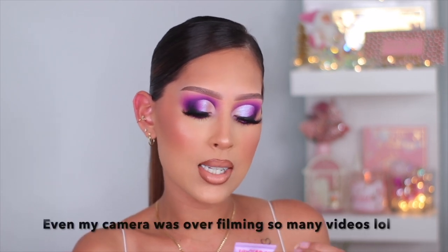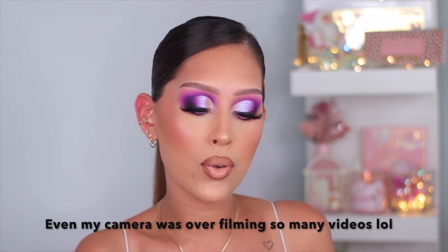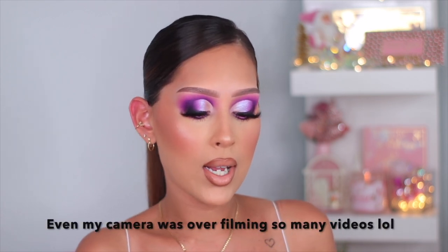This is the Tower 28 Sunny Days Tinted Moisturizer. It's brand new and when I went into Sephora to pick up my online order, I asked if they had it in stock and she said it wasn't even on the floor yet. She went to the back and picked a shade she thought would match best. She gave me the shade 30pch. This says it's reef safe, it's mineral sunscreen, and also alcohol free, vegan and cruelty free as well.